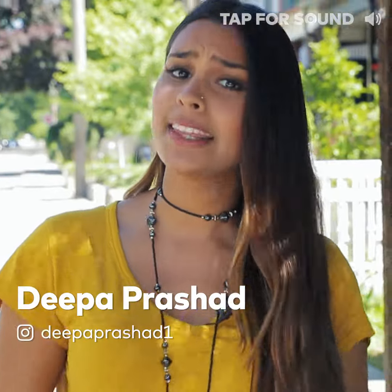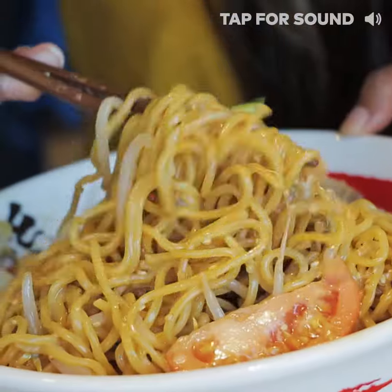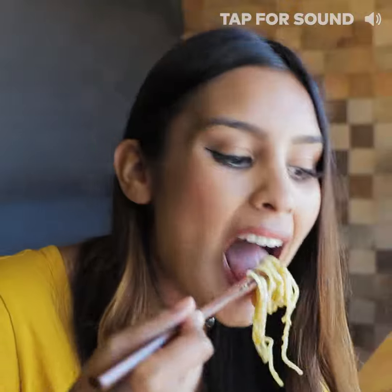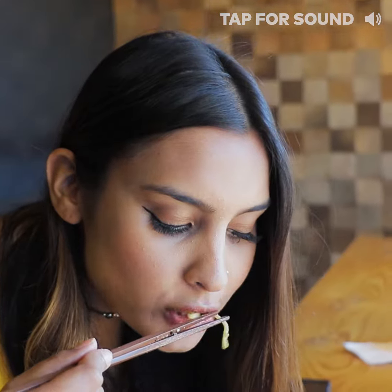Hey, what's up guys? It's Deepa here. When you think of ramen, you probably think of hot soup, but did you know that you could also have it cold? There's a popular spot in Toronto that's got you covered with summer dishes filled with noodles, and of course, it's beautiful too, but not too beautiful to eat.